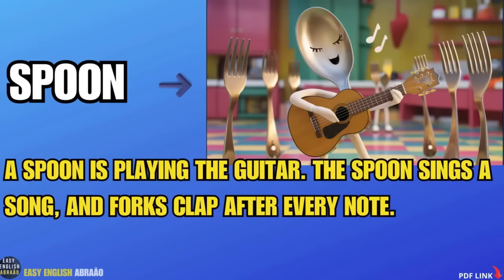Spoon. A spoon is playing the guitar. The spoon sings a song and forks clap after every note.